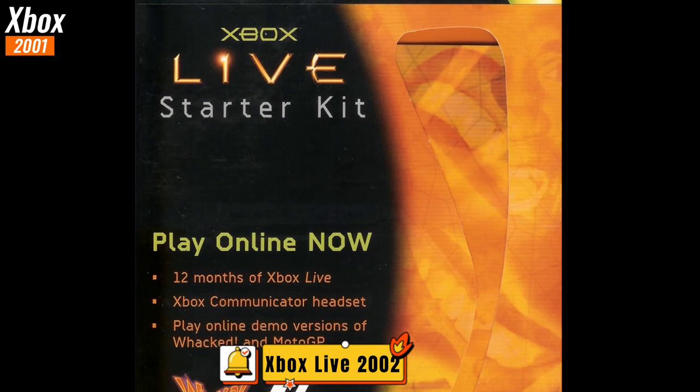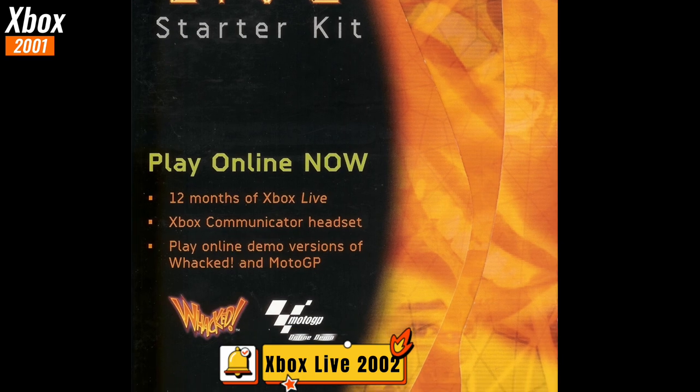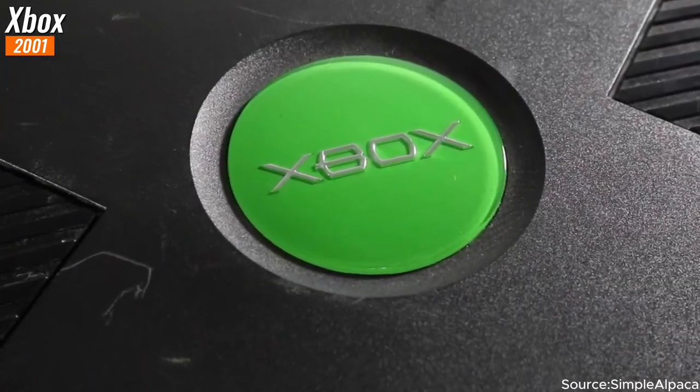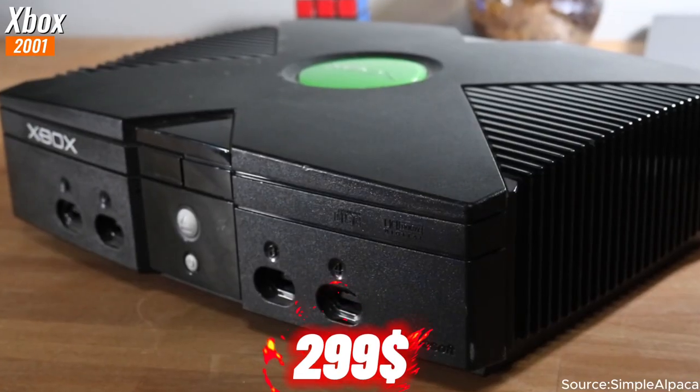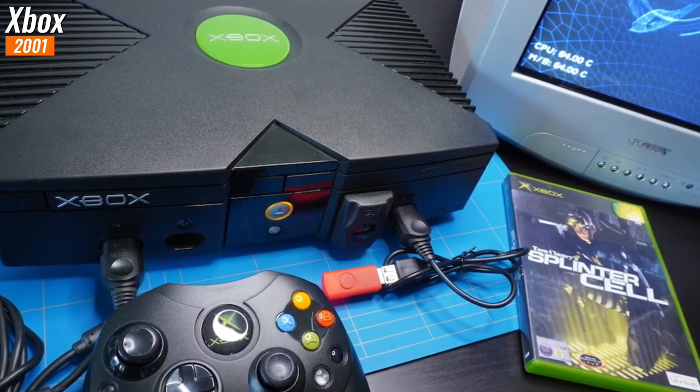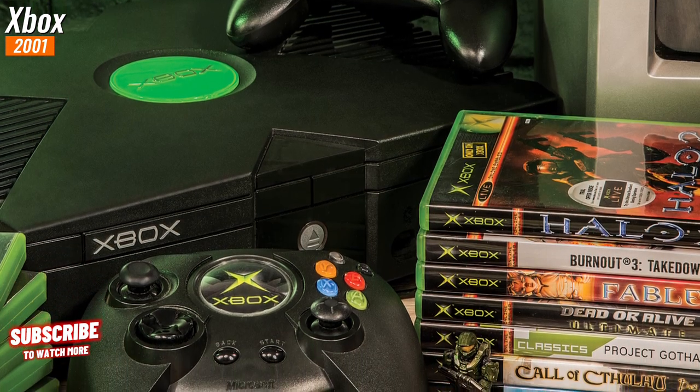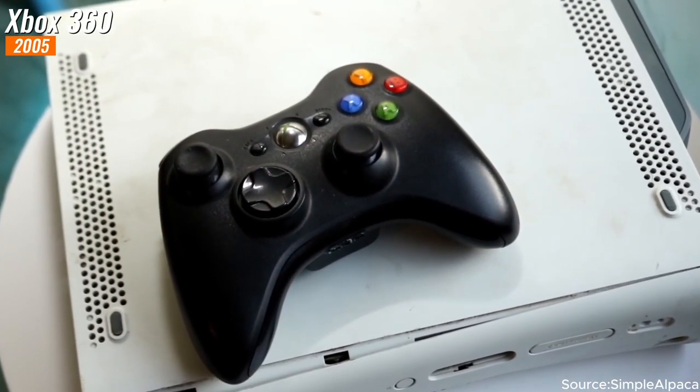In 2002, Microsoft further enhanced the gaming experience for Xbox users by introducing Xbox Live, an online gaming capability. The original Xbox launched with a price tag of $299, quickly garnering popularity due to its robust hardware and a rapidly expanding library of games.